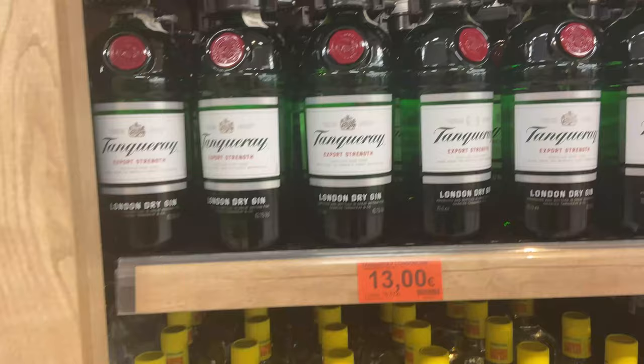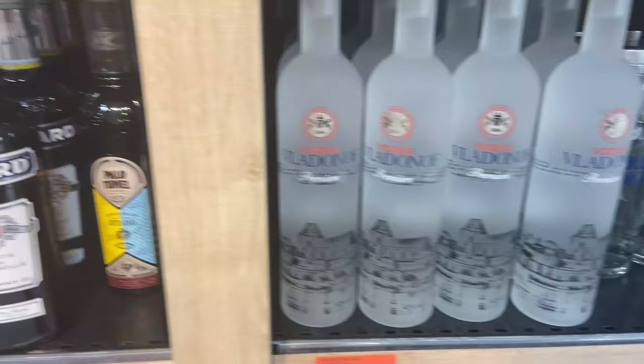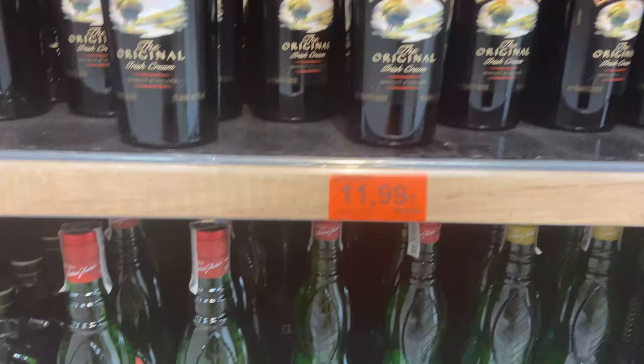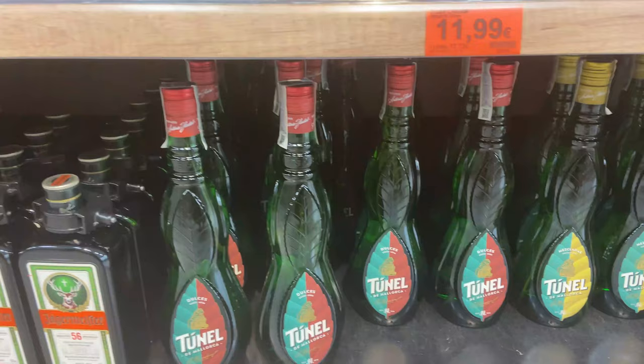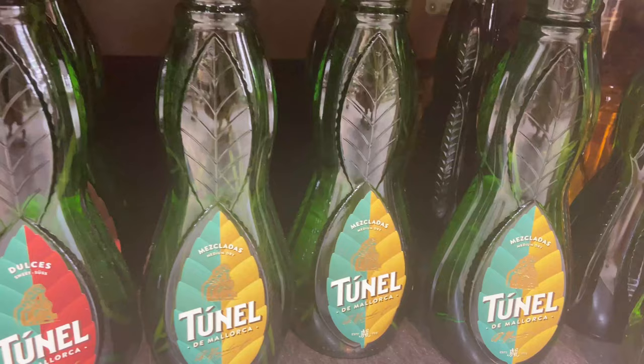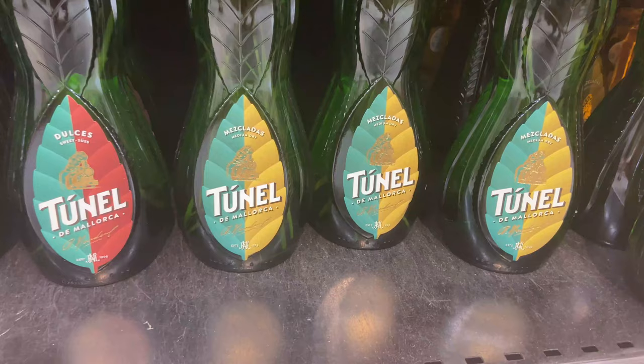To give you an idea of spirit prices: you can get a bottle of gin for €13, Absolut vodka is €12.70, or you can get a cheaper version for €8.75. Bailey's is €11.99. But the one thing you have to try is a drink called hierbas — it's a traditional herbal liqueur you drink in Spanish bars after dinner to aid digestion. I'd recommend the Tunel brand as the nicest, and you can get a whole bottle here for €10.